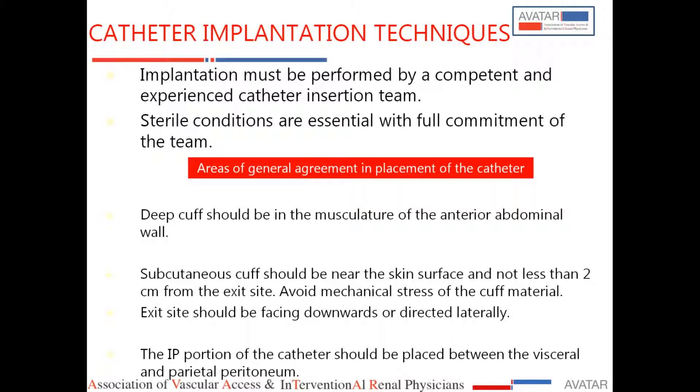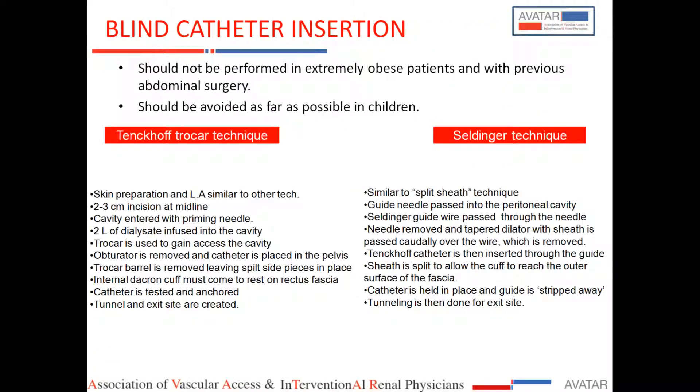The subcutaneous cuff should be at least 2 cm inside from the exit site, and the exit site should be pointing outward and downward. The two basic techniques are: the trocar method, which our surgeons used earlier, and the Seldinger guide wire technique using a peel-away sheath — similar to how an internal jugular catheter is placed.